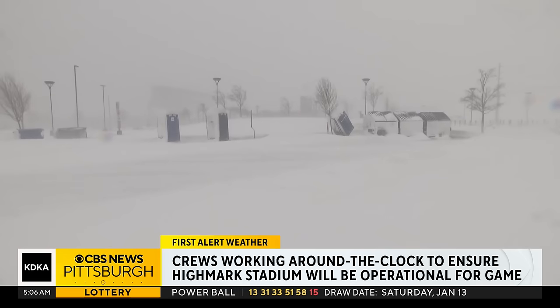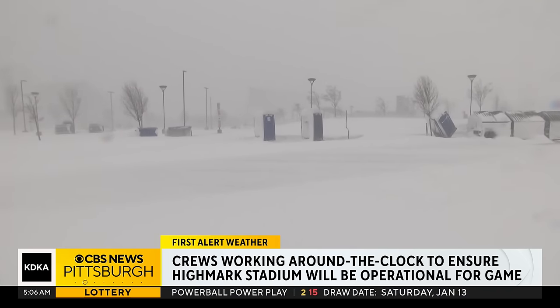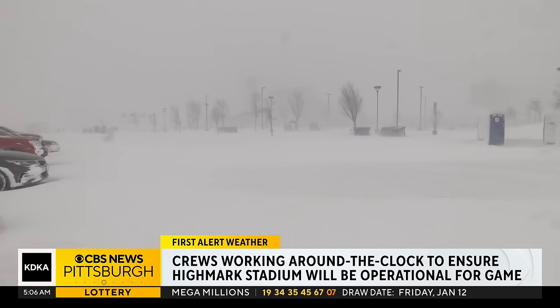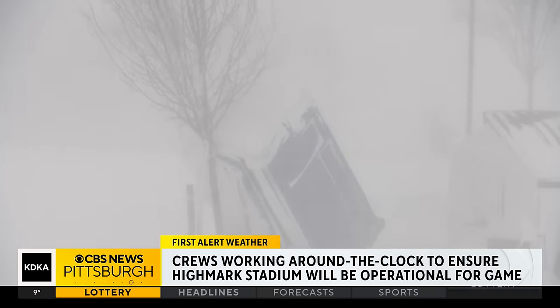Major says anything they move from the stadium stands that goes down onto the field must be removed. When it comes to the snow on the field, Major says they have a tarp covering it. And once that tarp is off and the snow is off the field, they may use tractors to remove any additional snow falling before kickoff.